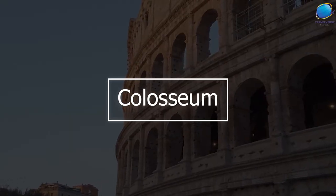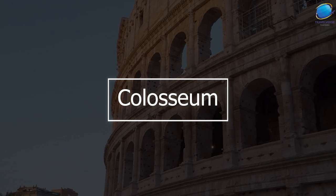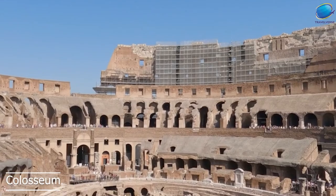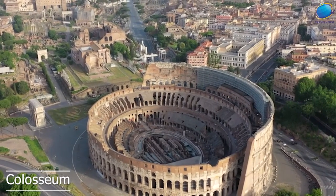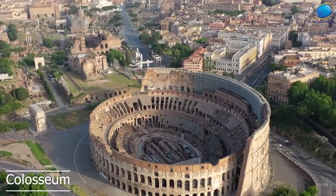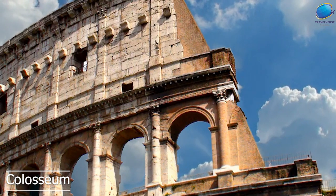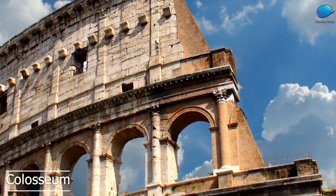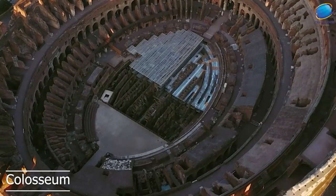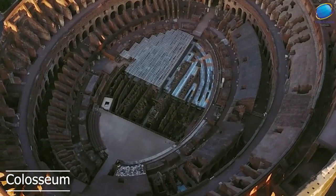Colosseum. The Colosseum is an iconic landmark in Rome and one of the most popular tourist attractions in the city. It was originally built between 70 to 80 AD and could hold between 50,000 to 80,000 spectators. The Colosseum was used for gladiatorial contests, public spectacles, and other events meant to entertain and impress the citizens of Rome.